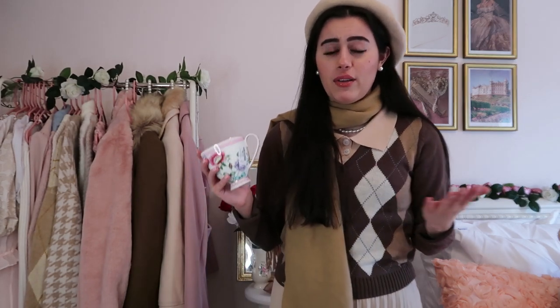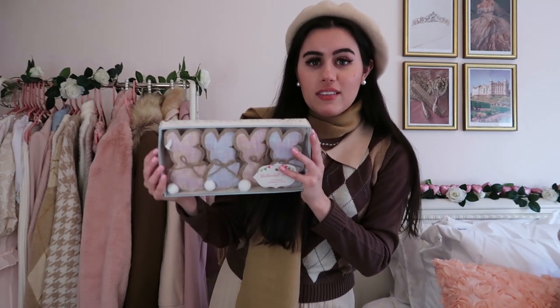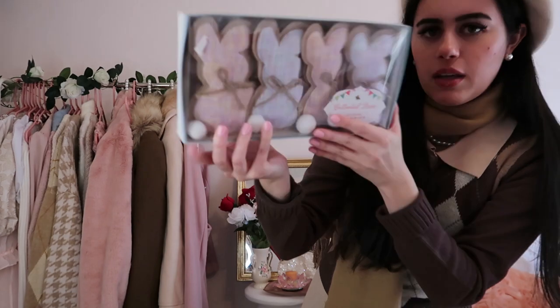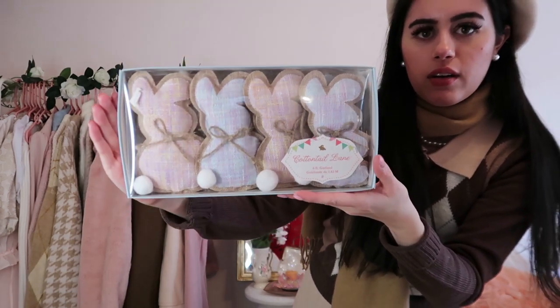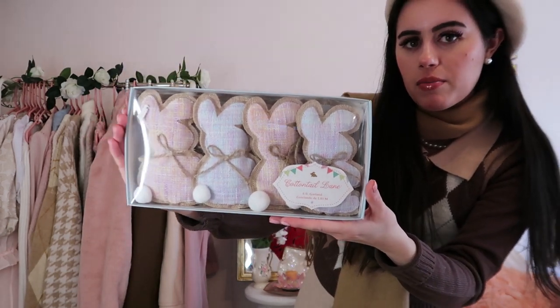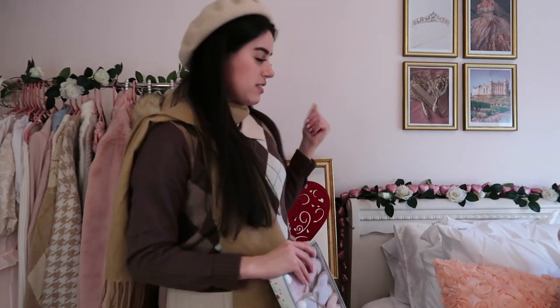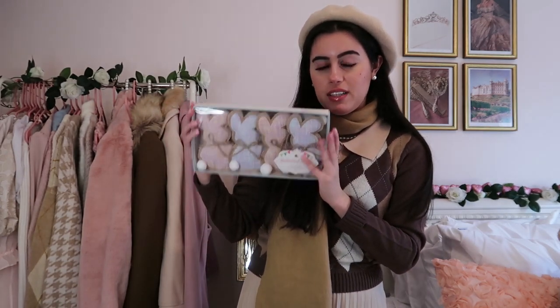I need to put away some of my Christmas ones because it's February now. Last but not least, I got bunny garland. It's so cute — it's pastel pink, blue, and looks kind of purplish as well. I'm going to put that above my bed. I usually do some type of garland over here — I have hearts as you can see. I thought the bunnies would be cute for springtime and Easter. I love decorating. I'm really into home decor lately, plot twist.